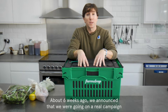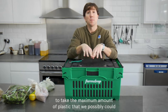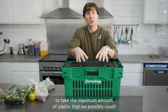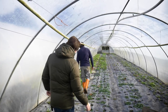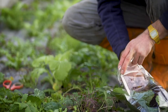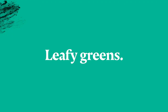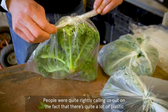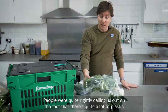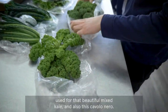About six weeks ago, we announced that we were going on a real campaign to take the maximum amount of plastic that we possibly could out of our own farm-to-door food system. People were quite rightly calling us out on the fact that there's quite a lot of plastic used for that beautiful mixed kale and also this Cavallo Nero.